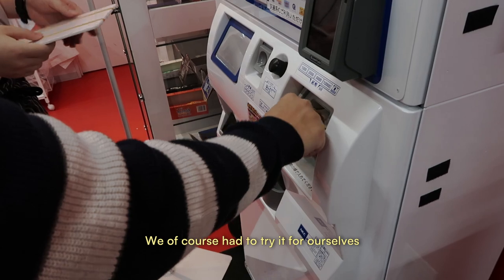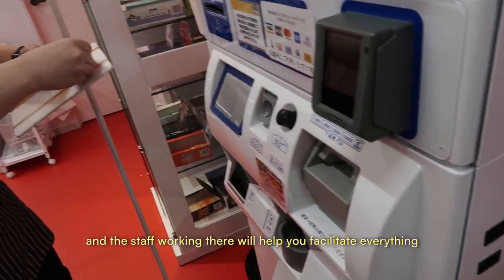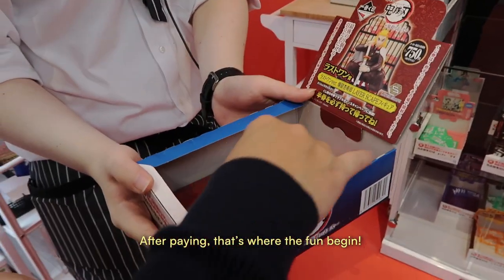We of course had to try it for ourselves. There is a vending machine where you pay for your ticket and the staff working there will help you facilitate everything. You just have to tell them which kuji you want to play. After paying, that's where the fun begins.